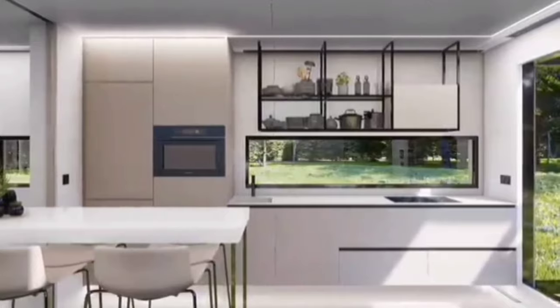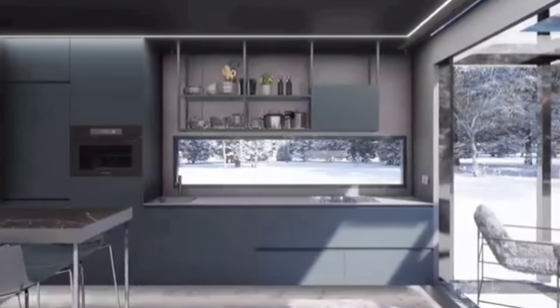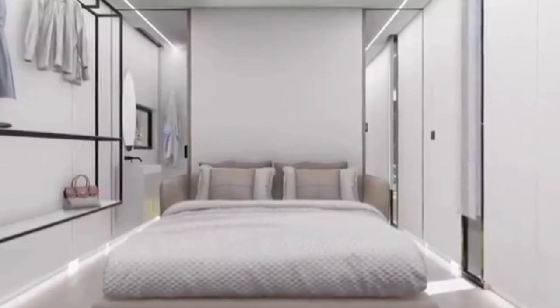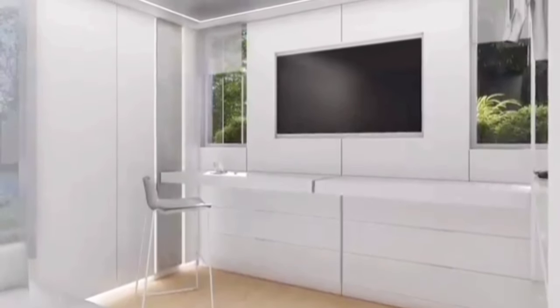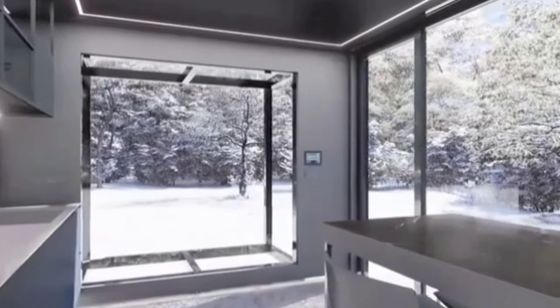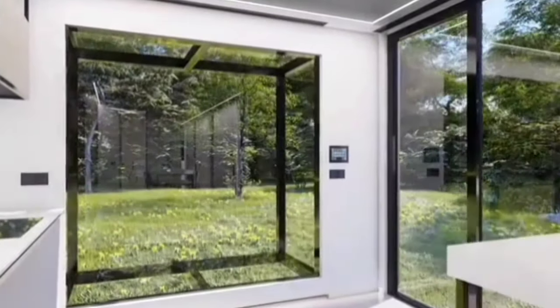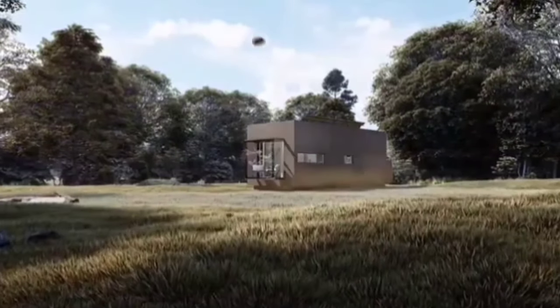Kiyu Mobile Homes are equipped with a variety of smart features such as intelligent curtain control, biometric access system, lock, underfloor heating, LED lighting, and air conditioning. They are a great option for people looking for a luxurious and comfortable way to travel and explore, as well as those seeking a sustainable housing solution.